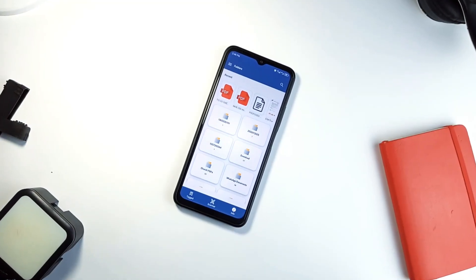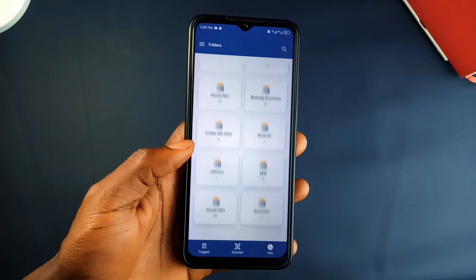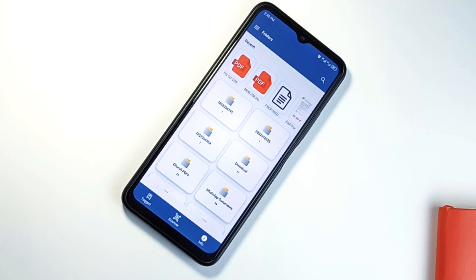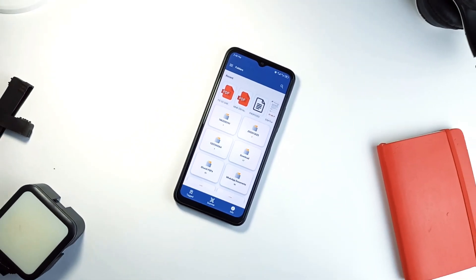Kicking things off, if you've got a lot of documents like PDFs, PowerPoints or text files all over your phone, this new application is a game changer. It is called Docs Wallet. It automatically pulls all your documents from your device so you don't need to dig through your downloads or folders to find some documents.